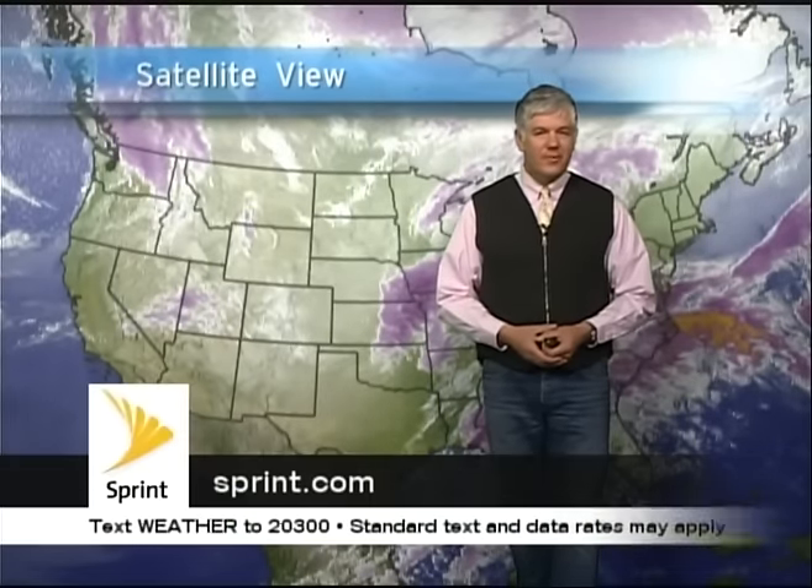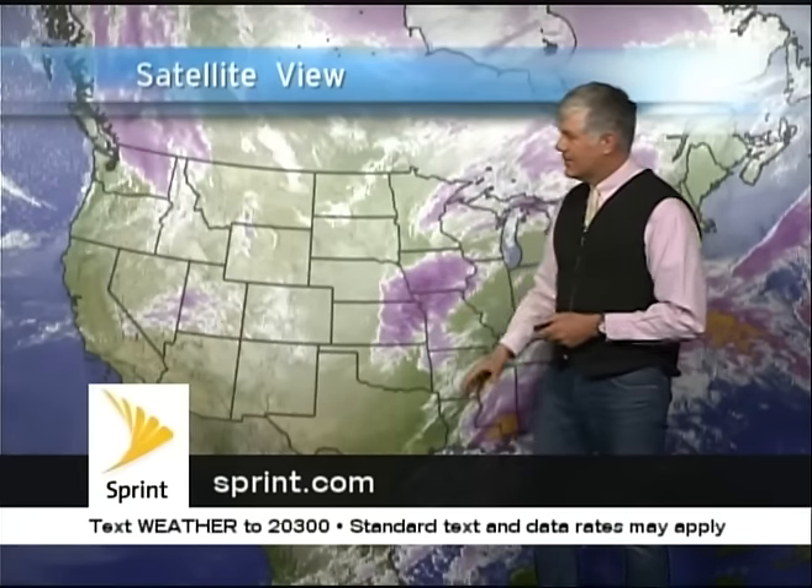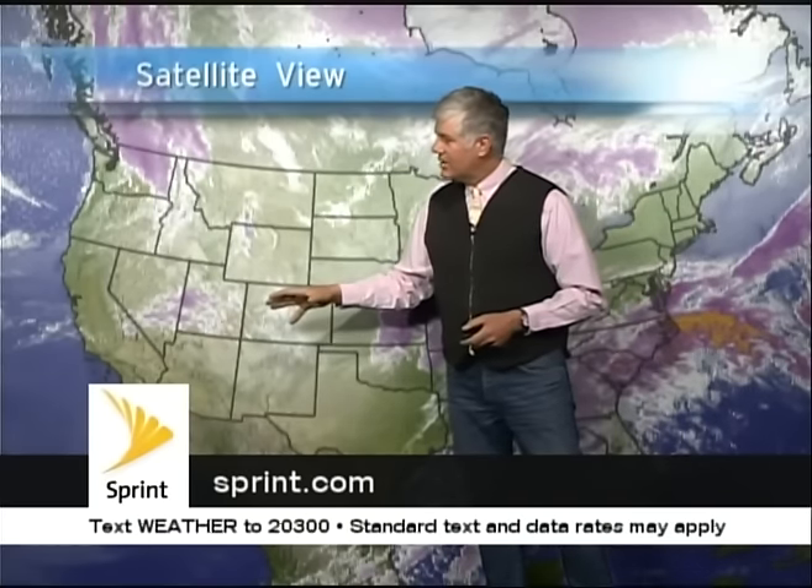Good morning everyone, Mark Sasse here at your TV8 Weather Center with your Quick Look Weather Forecast. For Easter Sunday, we're going to see bright sunshine today. Finally, a beautiful day — temperatures warming up into the 30s, maybe 40s down valley, but we're going to see lots of sunshine around Colorado.